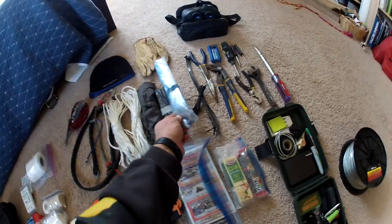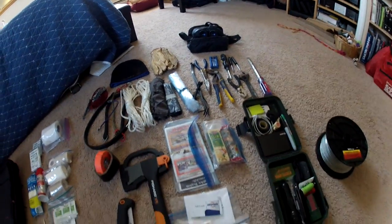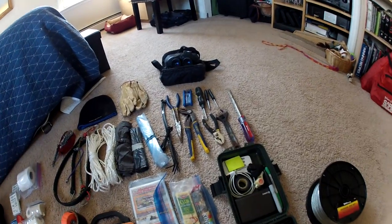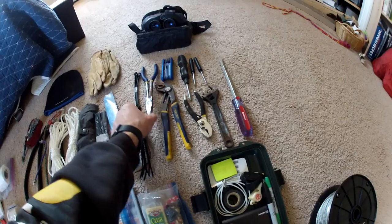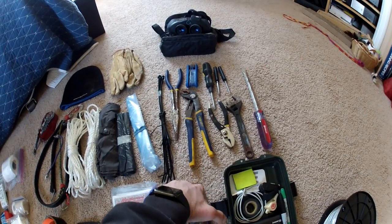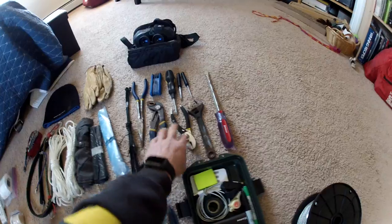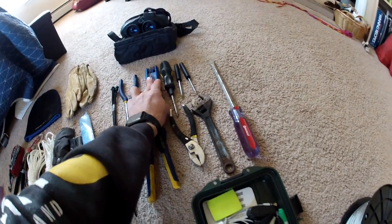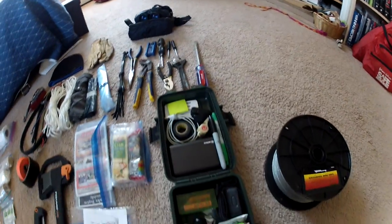Got some trash bags and big gallon Ziploc bags, some extra hat and gloves. I tossed binoculars in this year. Got a basic tool kit too — don't need anything fancy. Some zip ties and long needle-nose pliers come in handy for reaching spots or if you drop something in the engine department. Basic set of pliers.